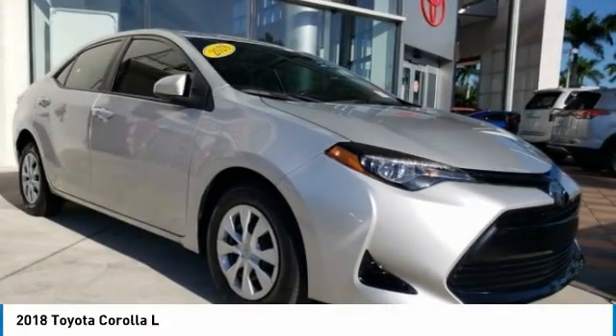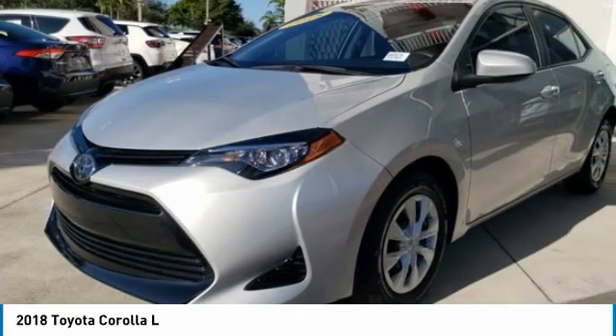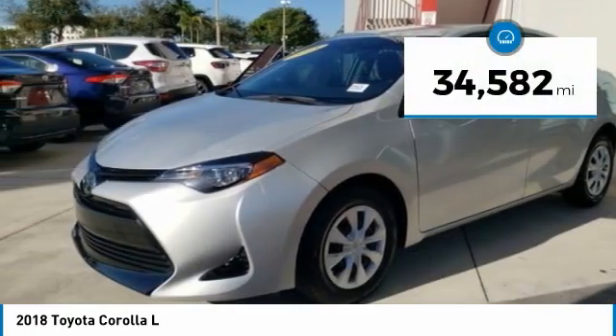Ride in the 2018 Corolla. The Corolla is still a great option for those who want dependability, comfort, and value. This vehicle has less than 35,000 miles.